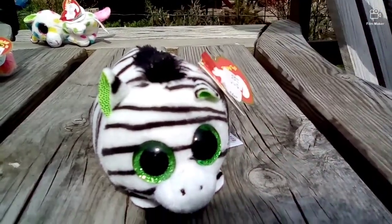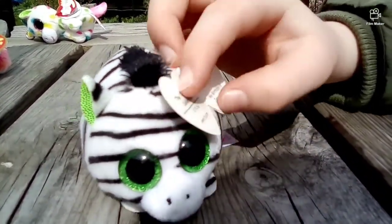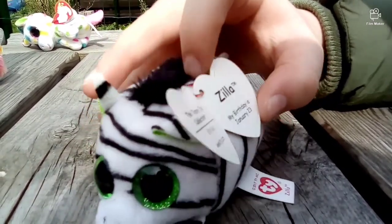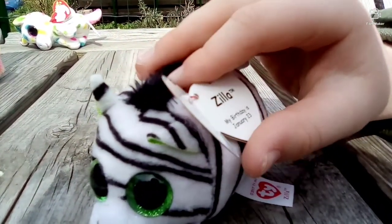And then we have our next Beanie Boo, who is Zila the Zebra. It's actually a teeny ty, but he can count in our Beanie Boo collection. Sorry, he doesn't have a poem — he just has his birthday. It says January 23.